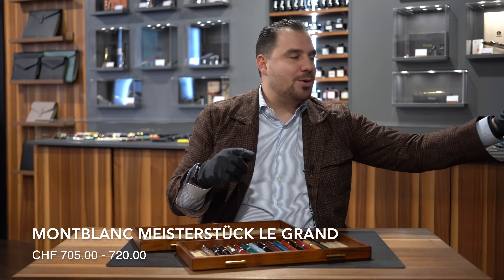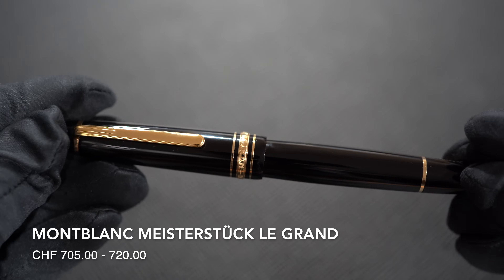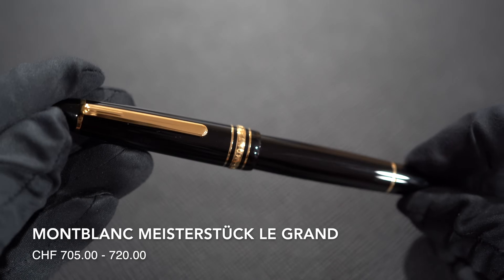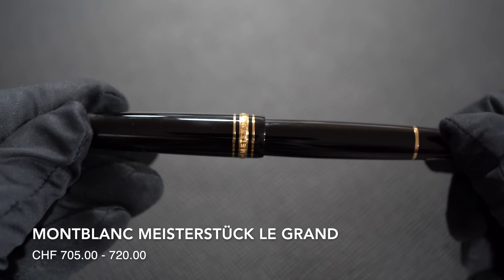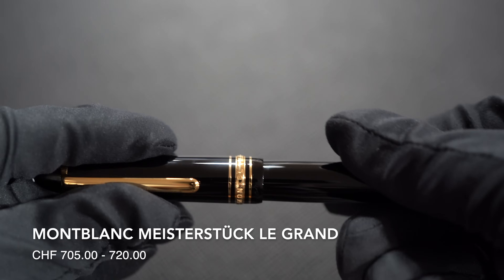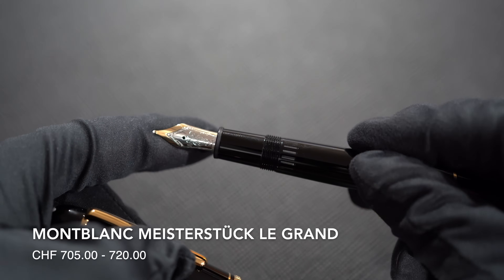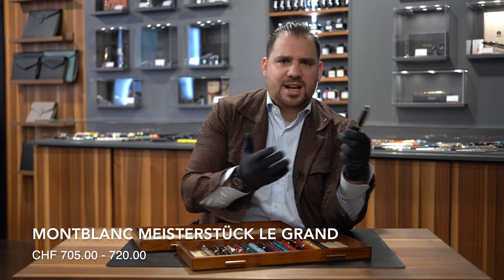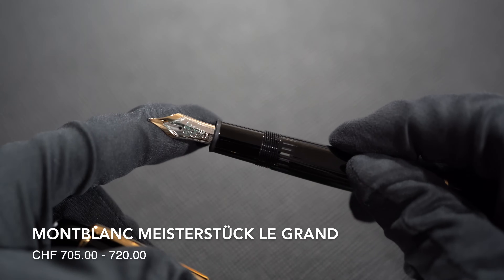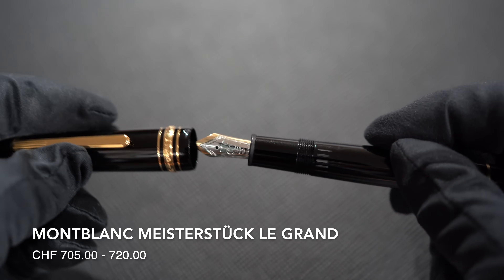Number nine: Montblanc Meisterstück Le Grand. After seeing the 149, we have to talk about the Le Grand, which comes in three metal finishings — gold, platinum, and rose gold. Depending on the metal finishing, it's between 705 and 720 Swiss francs. Piston filling mechanism with an ink window, 14-karat gold nib, amazing writing instrument — a classic one. I have several of these in my collection and I always love having it because of the relevance and importance of probably the best-selling luxury fountain pen available on the market today.